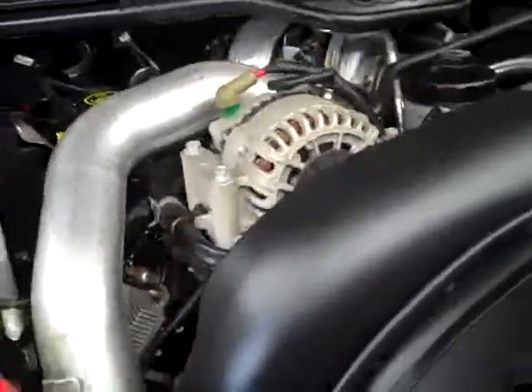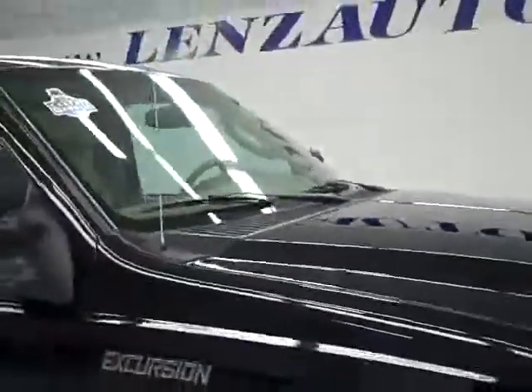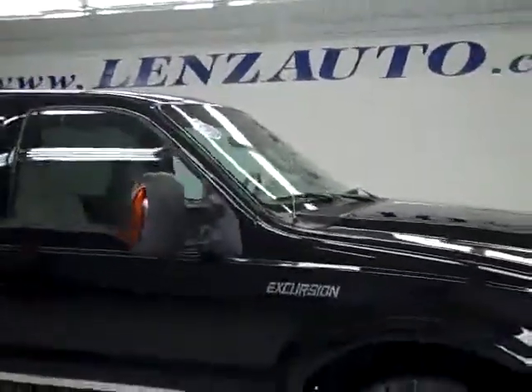Second last year of the Excursion, one owner, clean Carfax. And to see more pictures, go to our website at www.LensAuto.com.